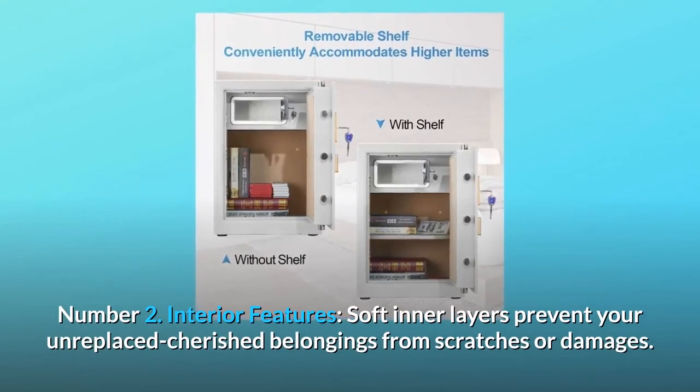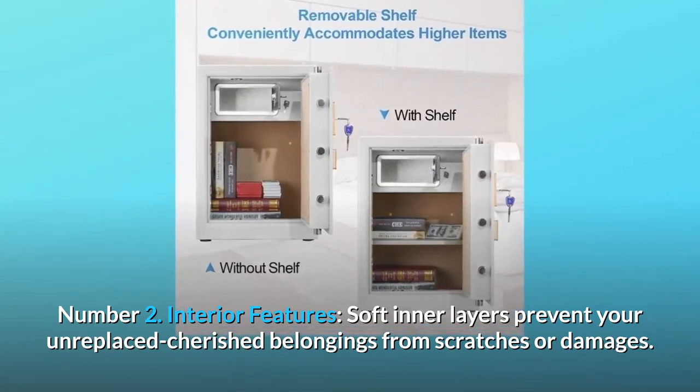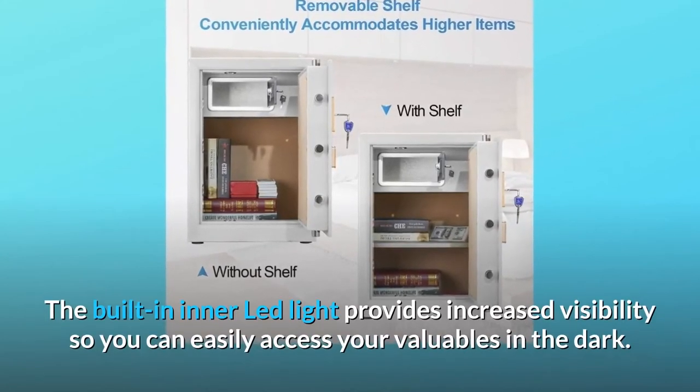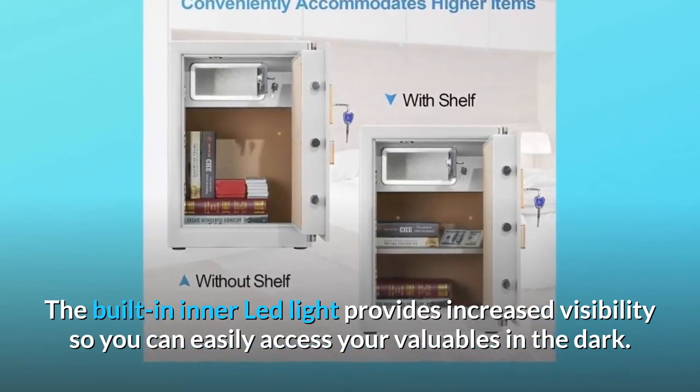Number 2: Interior Features. Soft inner layers prevent your cherished belongings from scratches or damage. The built-in inner LED light provides increased visibility so you can easily access your valuables in the dark.